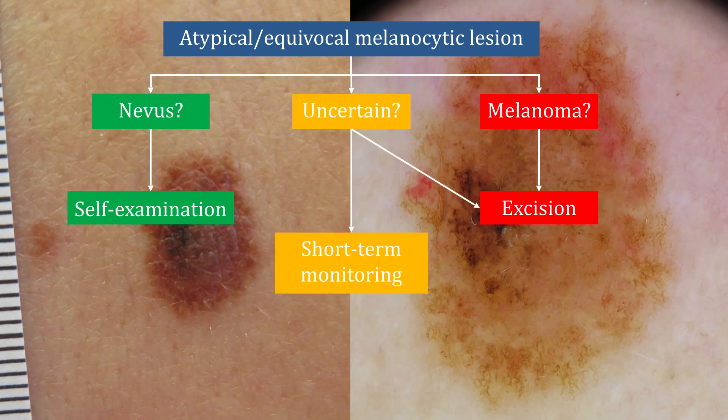But in many cases, you'll still be uncertain and not know whether it's a nevus or a melanoma. Of course, you can apply the classical rule of when in doubt, cut it out and perform excision. Or another option would be short-term monitoring.